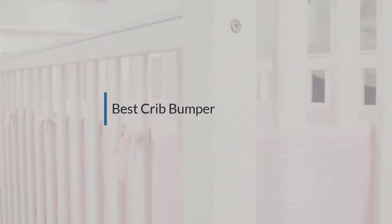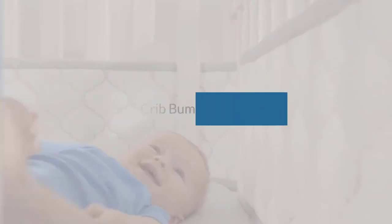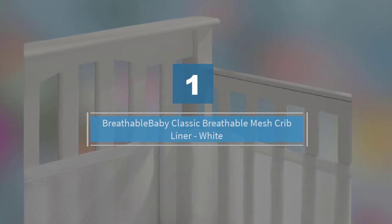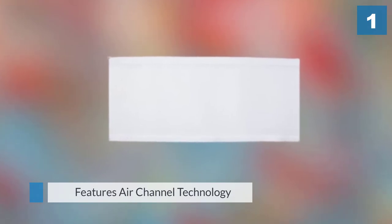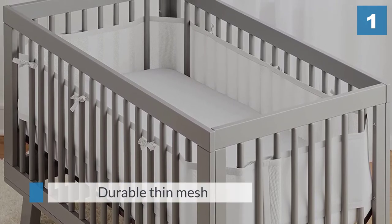If you are looking for the best crib bumper, here is a collection you have got to see. Number one: the most popular Breathable Baby Classic Breathable Mesh Crib Liner. Its air channel technology uses a special type of comfortable and durable thin mesh which allows smooth airflow, so your baby can have a good sleep.